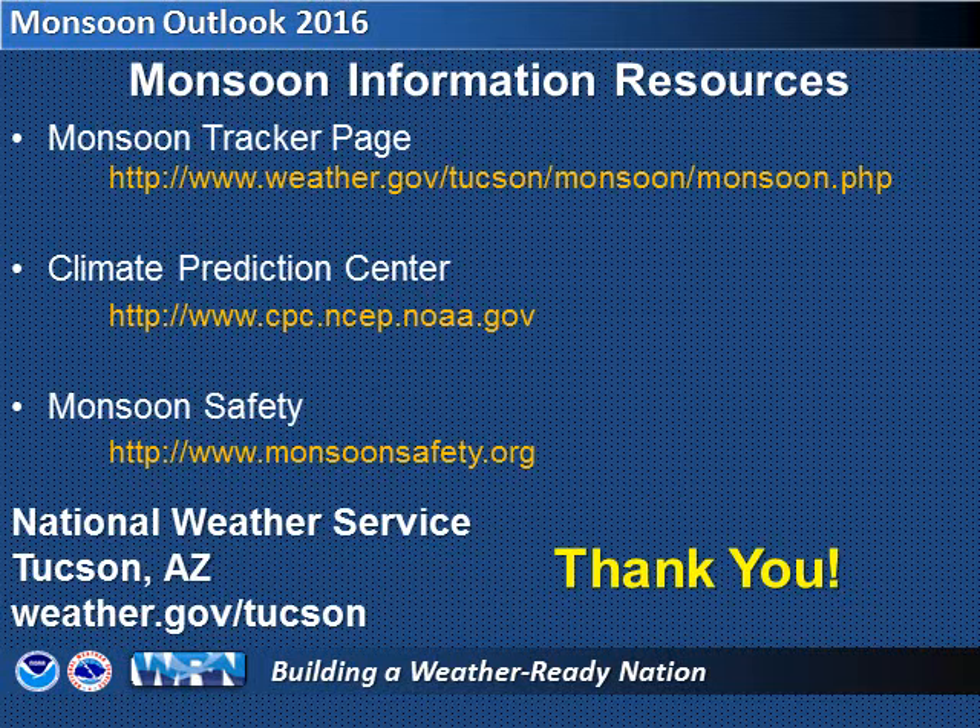Thanks for listening to this presentation. For additional information about the monsoon, climate prediction, and monsoon safety, see the websites listed here. All of these are linked from the National Weather Service Tucson website, weather.gov/Tucson. Monsoon Safety Awareness Week is June 12th through 17th this year, so stay tuned for more information and stay safe.